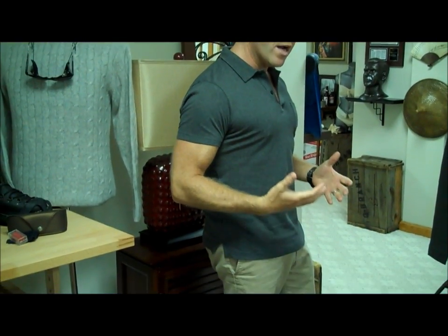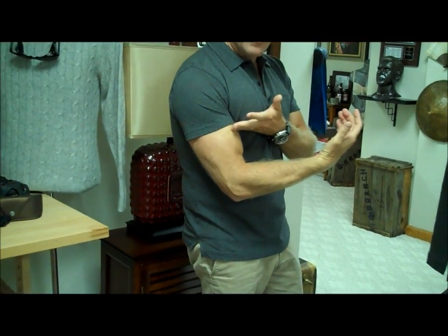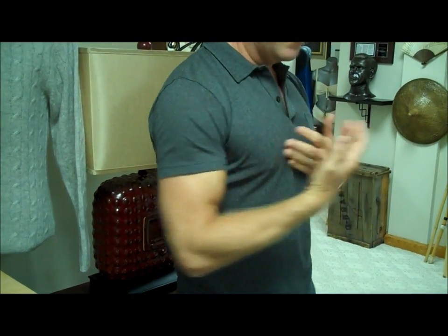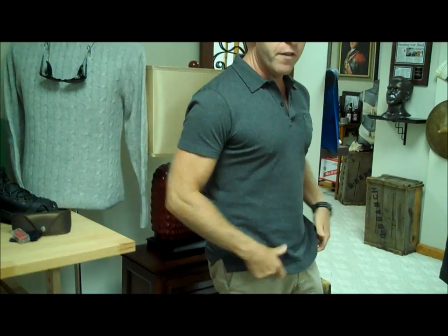I'm wearing one. This is the Sunspell Spectral Gray Riviera Polo. This Riviera Polo has been cut just like the Daniel Craig cut from Casino Royale — you can see it's very high and mid-level bicep. And yes, I am trying to flex. It's very nicely fitted, but not too fitted where you've got to suck in your gut, and everything is nicely cut down here.